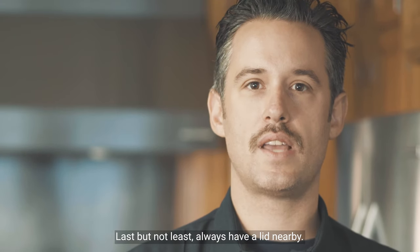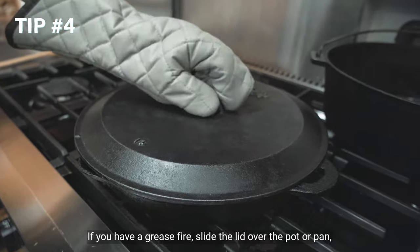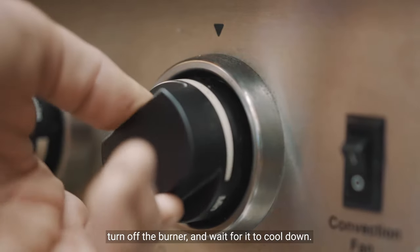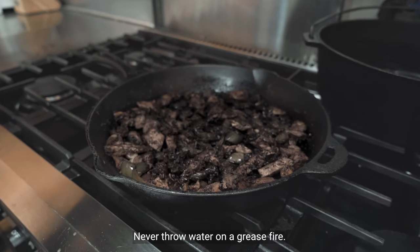Last but not least, always have a lid nearby. If you have a grease fire, slide the lid over the pot or pan, turn off the burner, and wait for it to cool down. Never throw water on a grease fire.